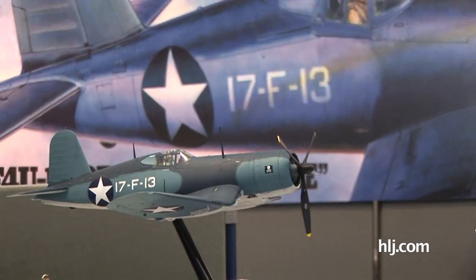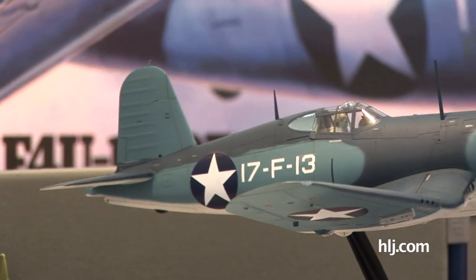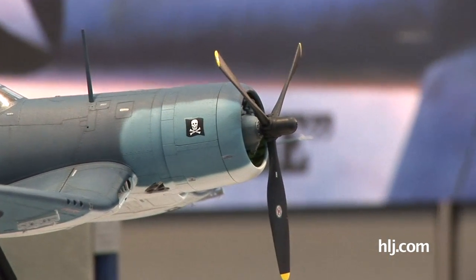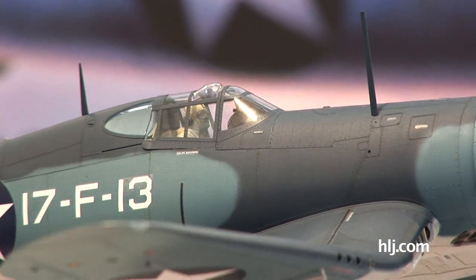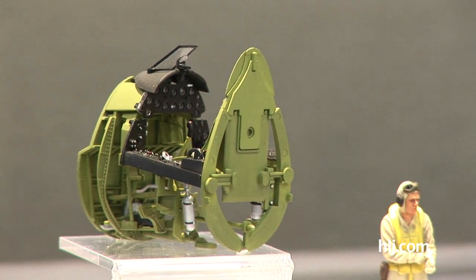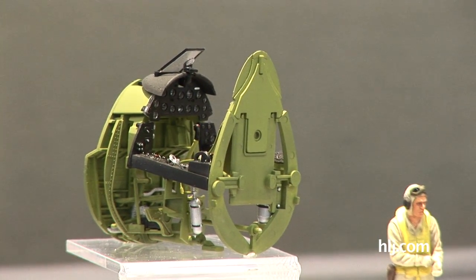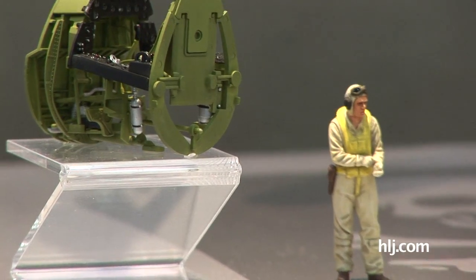They've done the birdcage version, as they have done in the past with their 1/48 scale kit, which is the first operational version of the Corsair, and they've done everything you would expect them to do. The cockpit is beautifully detailed. They've even gone the extra step of making separate instrument panel and lens pieces so that you can really get a perfect effect of the glass covering on the instruments.